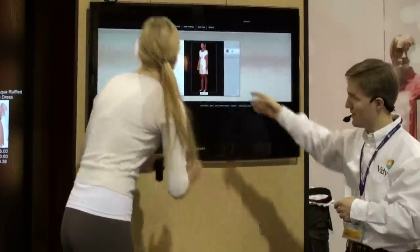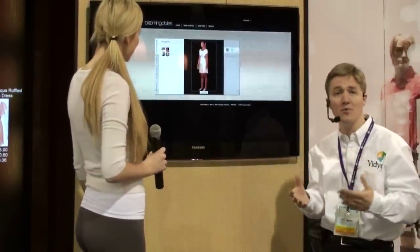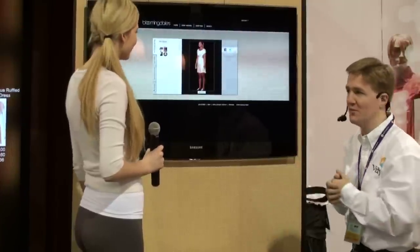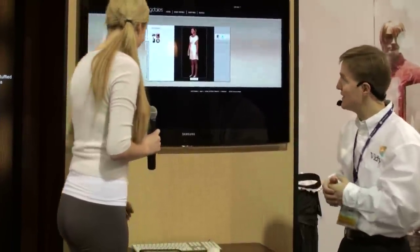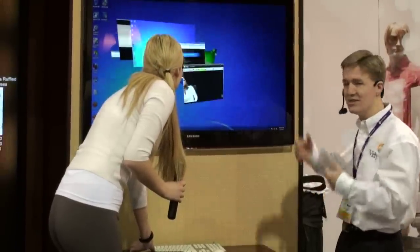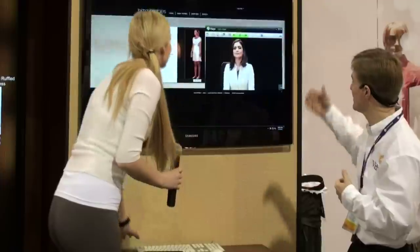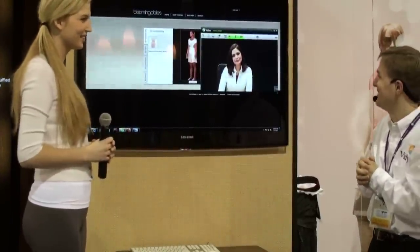Additionally, for the beauty products she purchased at the kiosk, she can set up auto-renewal so she never runs out of the things she wants and needs. If she wants to accessorize the outfit or buy an additional one, she still has access to the same remote consultant — Farah from Dallas — and can reconnect with her directly from home.